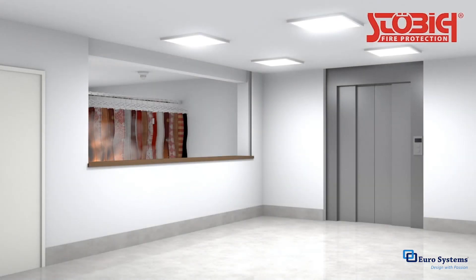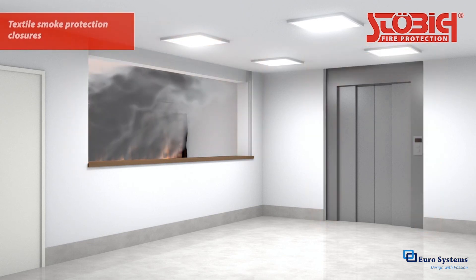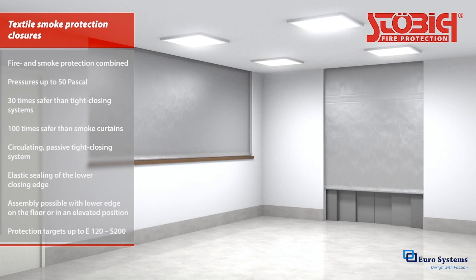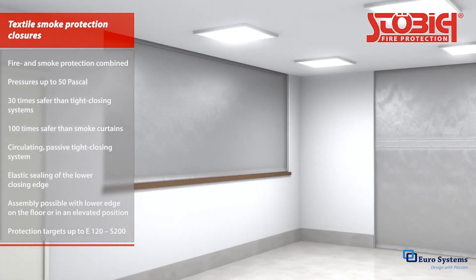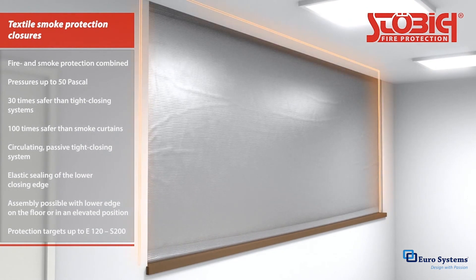Textile smoke closures prevent dangerous gases from spreading. They are subject to considerably higher requirements regarding pressure and leakage than smoke curtains or other tight ceiling closures. The combination of perimeter edge, ceiling, and special fabrics makes it possible to protect against both fire and smoke at the same time.